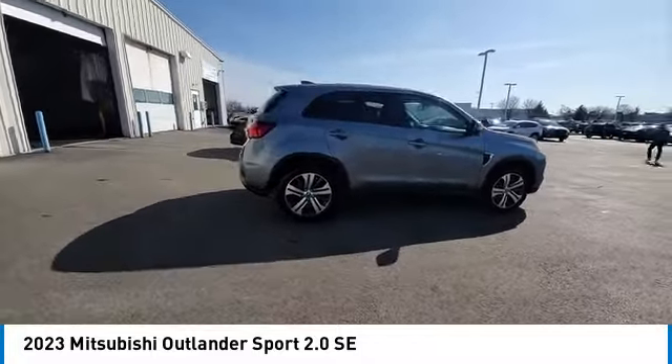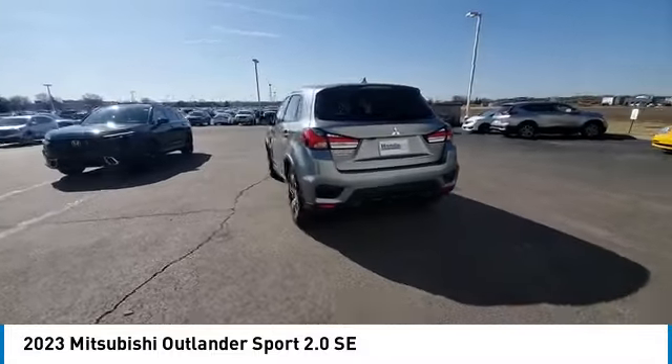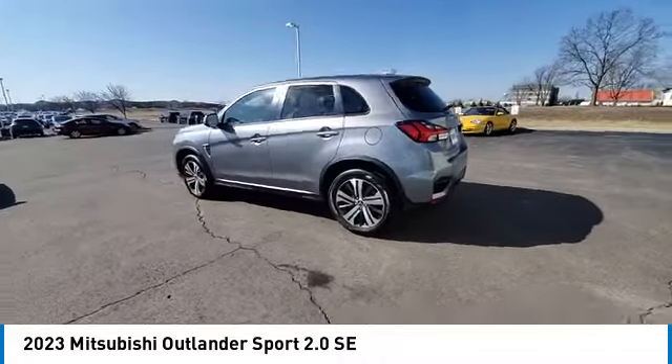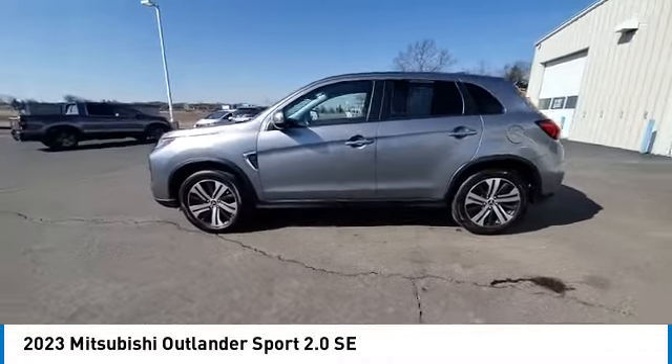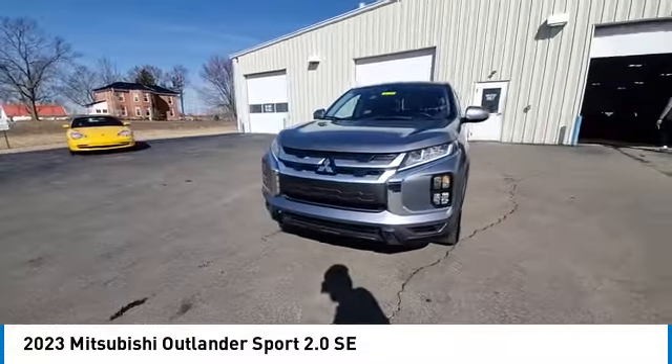Here are some of this vehicle's great options: electronic stability control, rear spoiler, brake assist, traction control, remote keyless entry, fog lights, speed control, four-wheel disc brakes, and rear window defroster.